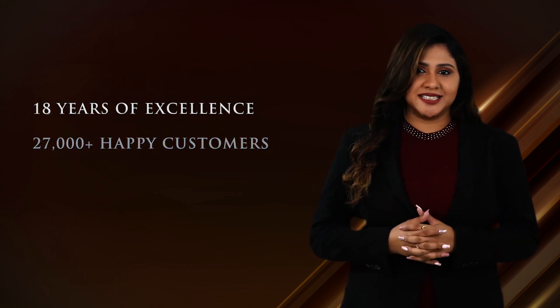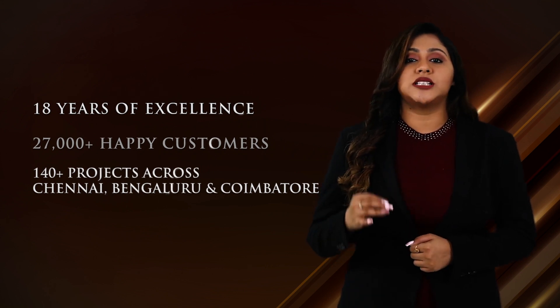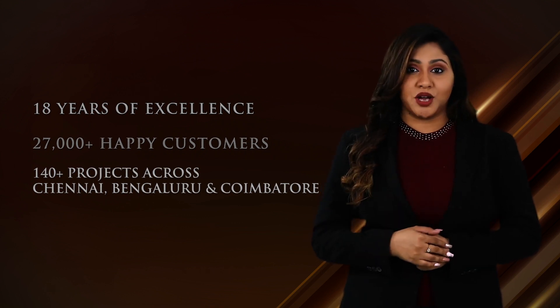With over 18 years of excellence, 27,000 happy families, and 140 plus projects across Chennai, Bengaluru and Coimbatore, we are 100% sure that you wouldn't want to miss this opportunity to be a part of the Casa Grande family. So go for it. Book now.